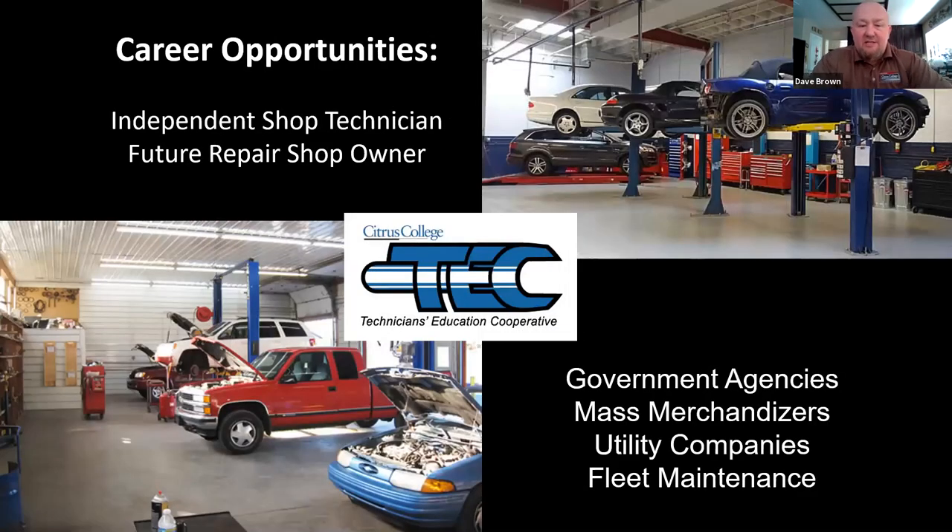As an automotive technician, you can be working in an auto shop very quickly if you attend a program like ours. This is excellent preparation if you want to own your own shop someday. Automotive service is utilized and needed by government agencies, mass merchandisers who have fleets of vehicles, utility companies — the possibilities are endless just becoming a repair technician.